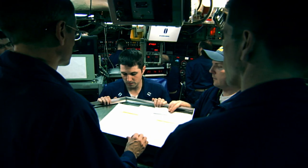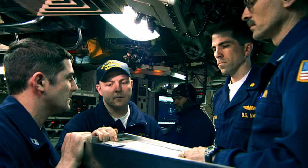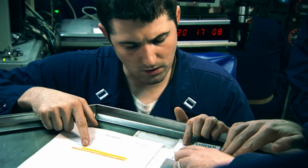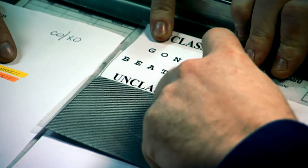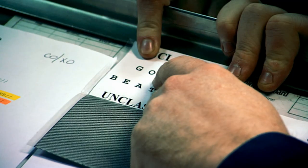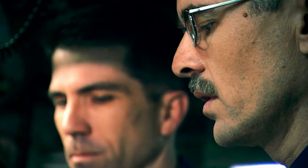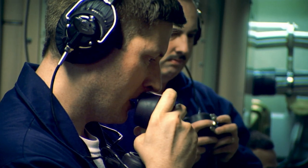Captain, we are in receipt of a valid emergency action message for the direction of launch of target package 01. Request permission to authenticate. Authenticate the message. The command to launch a nuclear missile is encoded with a cipher to ensure that the order has come directly from the president himself. The message is authentic. I concur. I concur. I concur. Authorize to launch. Weapons con, you have permission to fire.